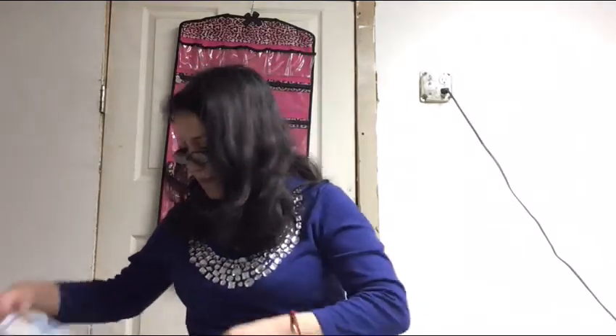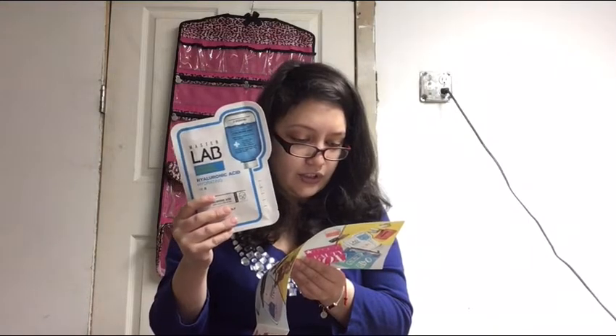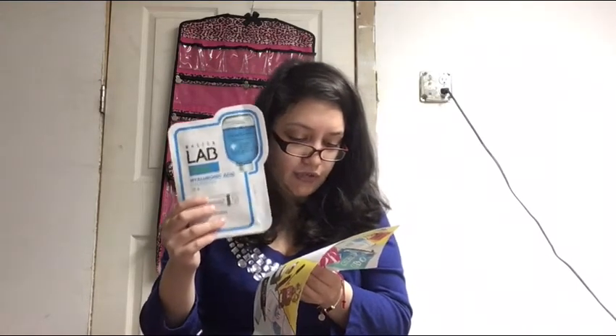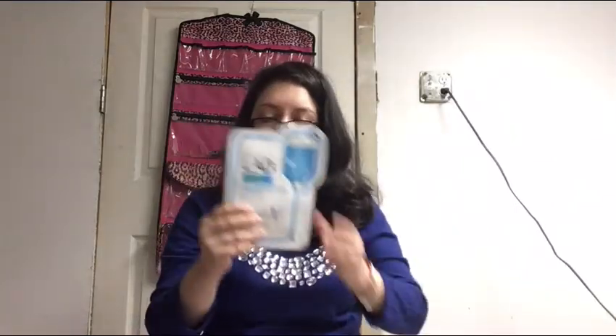Next item is the Master Lab Intensive Hyaluronic Acid Hydrating Mask from Tony Moly. The nude-C technology allows this mask to cling to every contour of the face so hyaluronic acid can penetrate the skin and deliver intense hydration. Before use, store the mask in the fridge for a nice cooling effect. You basically put it on your face, leave it 10 to 20 minutes, then remove.